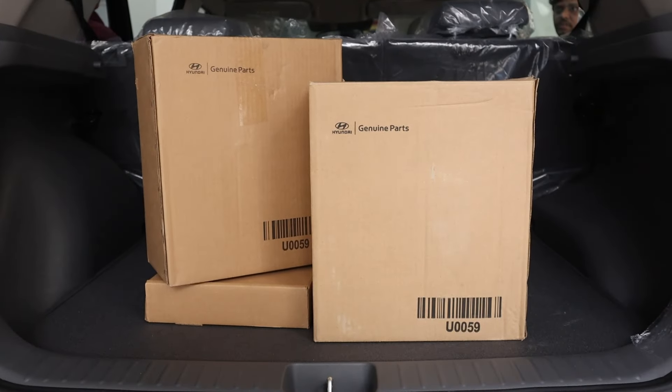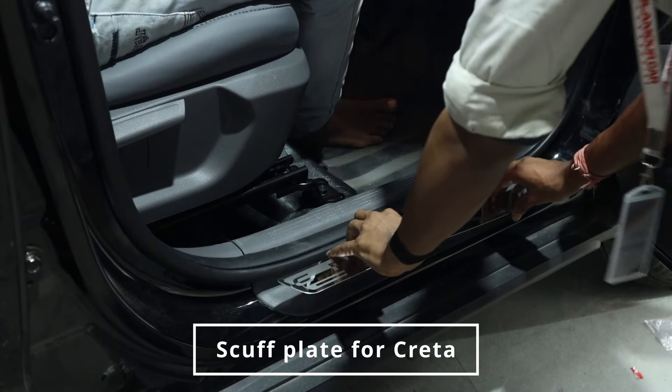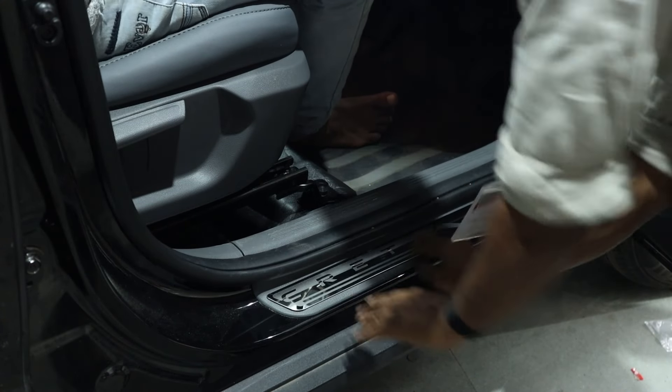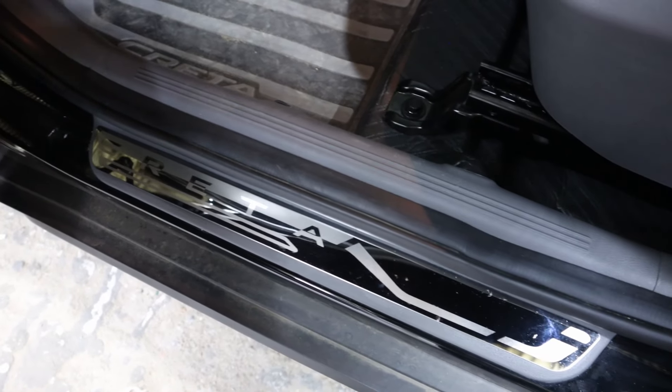We installed Hyundai Genuine Scuff Plates to protect the car's entry points and add a premium feel to the interior. These plates prevent scratches and enhance the overall aesthetics.